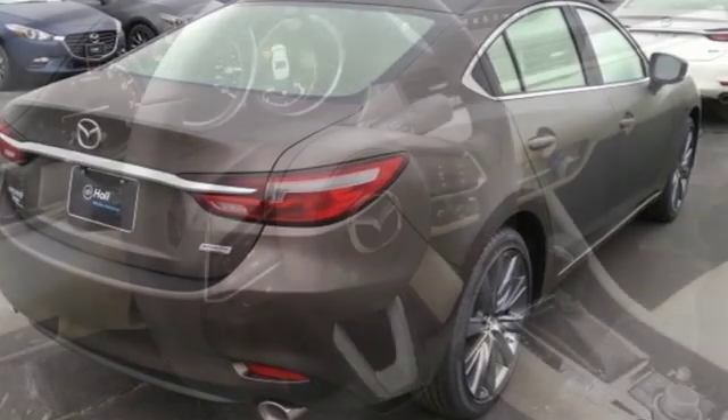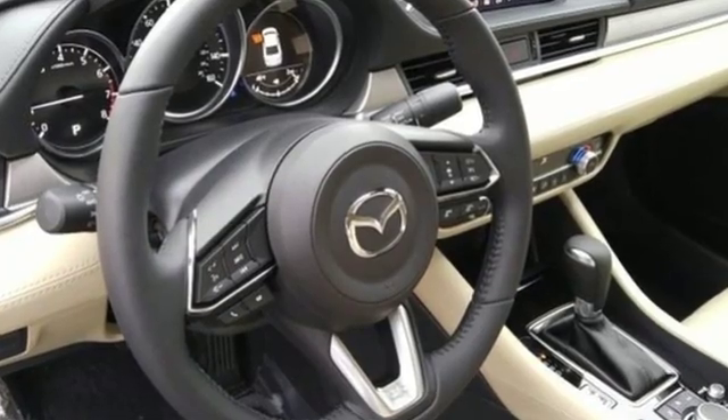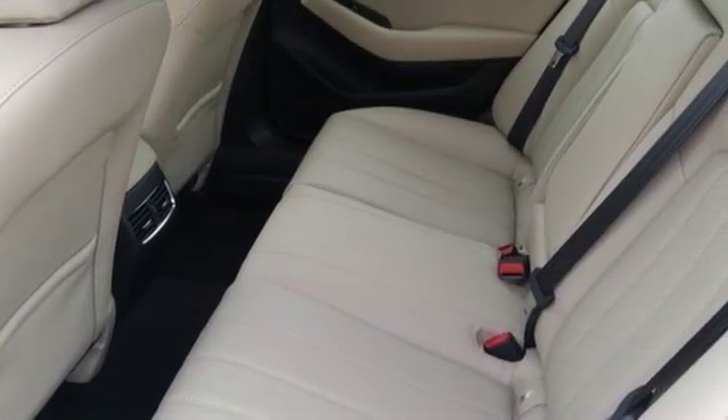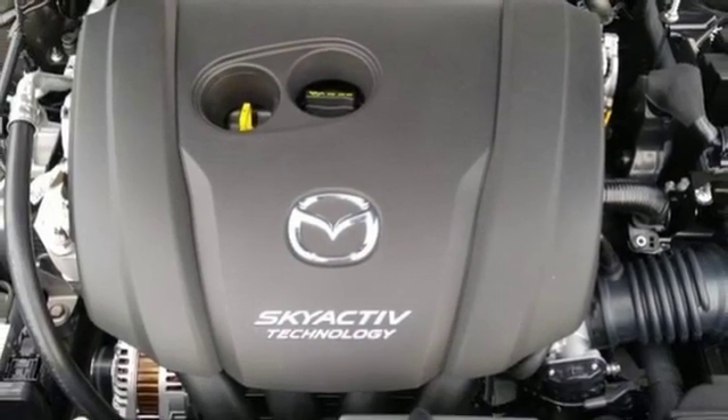Plus it offers an exciting list of features: Bluetooth wireless audio streaming, multifunction steering wheel, dual zone climate control, and Mazda Connect, power windows.